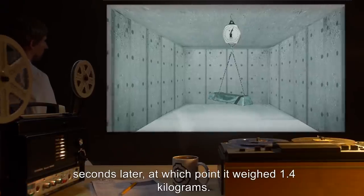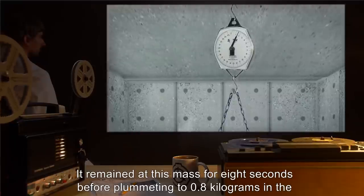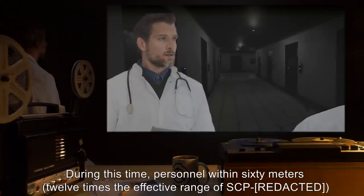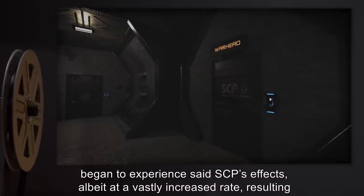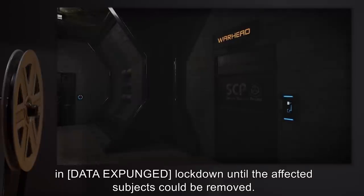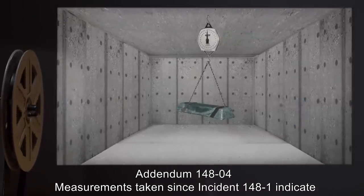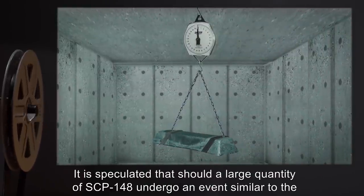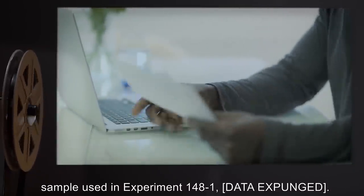It remained at this mass for eight seconds before plummeting to 0.8 kilograms in the space of two seconds. During this time, personnel within 60 meters — 12 times the effective range of SCP [REDACTED] — began to experience said SCP's effects, albeit at a vastly increased rate, resulting in [DATA EXPUNGED] lockdown until the affected subjects could be removed. Addendum 148-04: Measurements taken since incident 148-1 indicate that the combined mass of SCP-148 is increasing at a rate of [REDACTED]. It is speculated that should a large quantity of SCP-148 undergo an event similar to the sample used in experiment 148-1, [DATA EXPUNGED]. Containment procedures are under review.